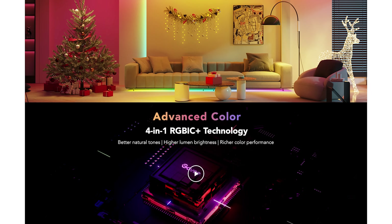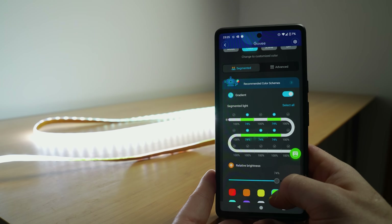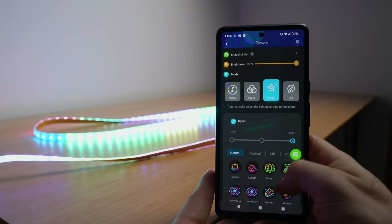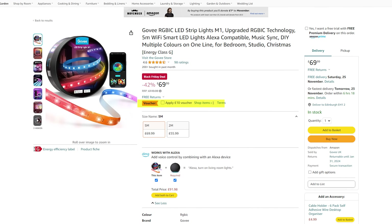Next, there is the new Govee M1 5-metre LED strip, which is a Matter over Wi-Fi LED strip with RGBIC, meaning the strip has different addressable zones with lots of different effects in the Govee app. I tested this one in my last Matter video if you're interested in finding out more. The 5-metre version is £70 and much better value than the 2-metre version. At the time of filming there is also an additional £10 voucher, taking this down to £60 for the 5-metre version.